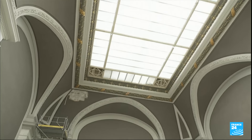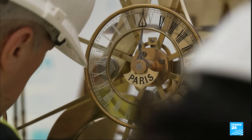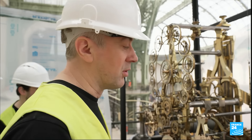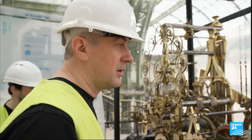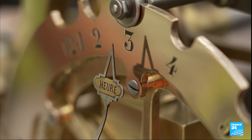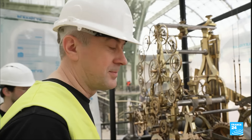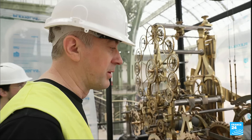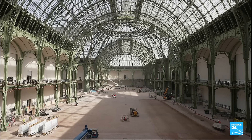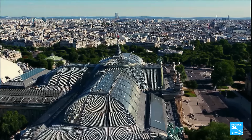Time is running out for the artisans to complete their work, like restoring this clock from 1855. We'll have to get the dial up and running again — that will give the time all over the Grand Palais. It's an important task to symbolize the end of the restoration works on the building and also be ready for the games. The main hall will be ready in time, but the entire building — all 72,000 square meters of it — will reopen to the public in the spring of 2025.